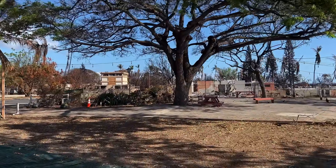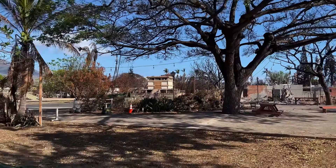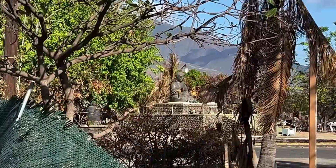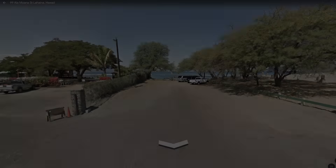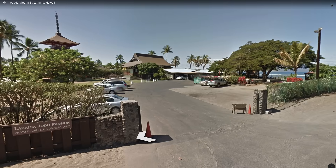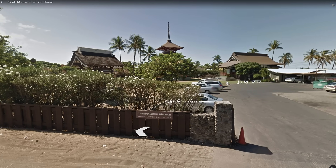You can see those historical temple buildings did burn down, but the Buddha is still standing. Back to Google Street View to see what this area looked like before the fire. This isn't the exact same location as where the video was taken from, but it's pretty close and gives you a good idea of what it looked like before.